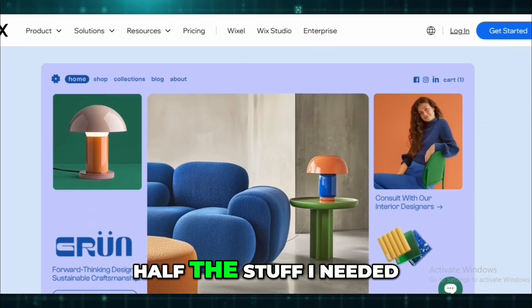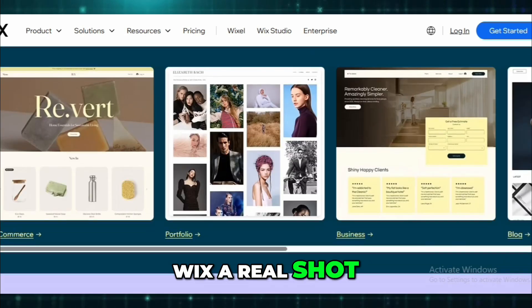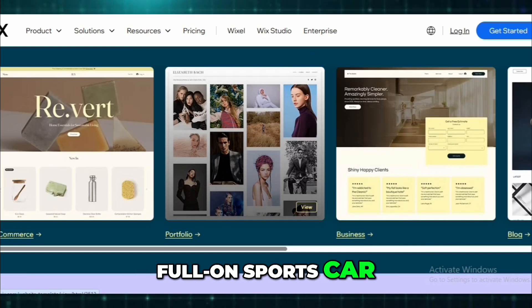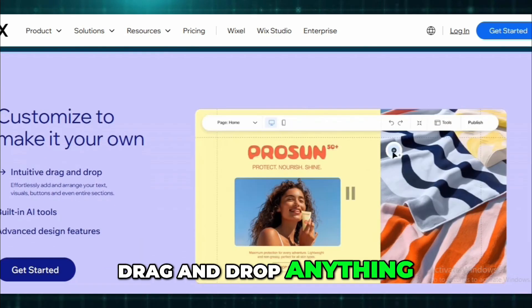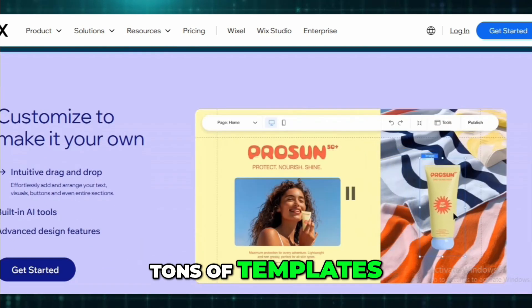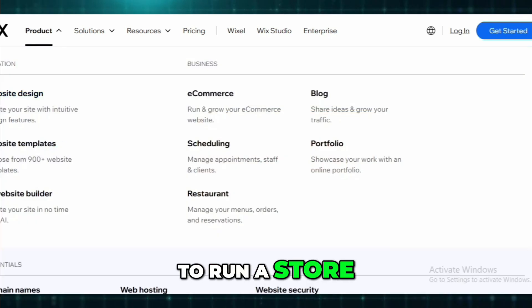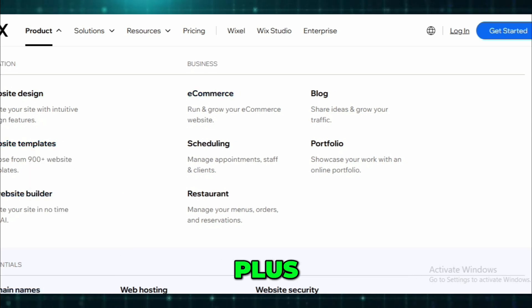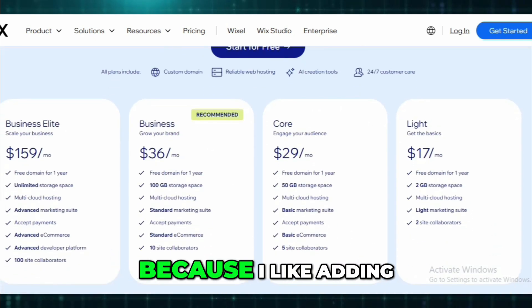So then I gave Wix a real shot. And wow, it's like jumping from a scooter to a full-on sports car. It's powerful. You can pretty much drag-and-drop anything, anywhere. Tons of templates, especially for different industries. And if you want to run a store, take bookings, run email campaigns, it's all there. Plus, they've got an actual app marketplace, which I personally love because I like adding features as I grow.